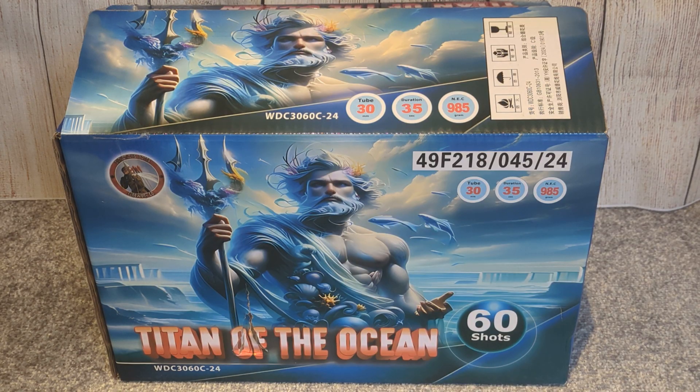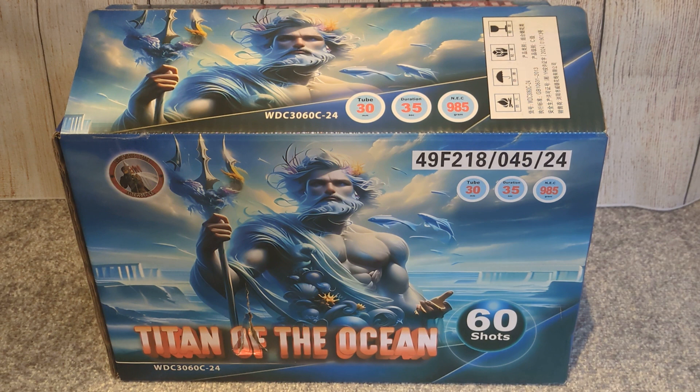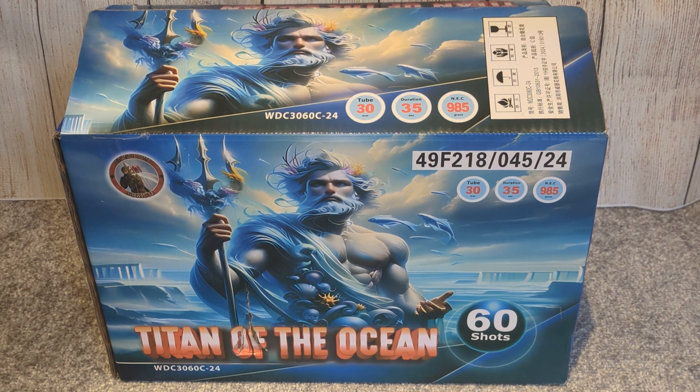So Titan of the Ocean, as it suggests, is a predominantly blue effect firework. It's got some nice dirty golds in — I'll go through what it does in a bit.